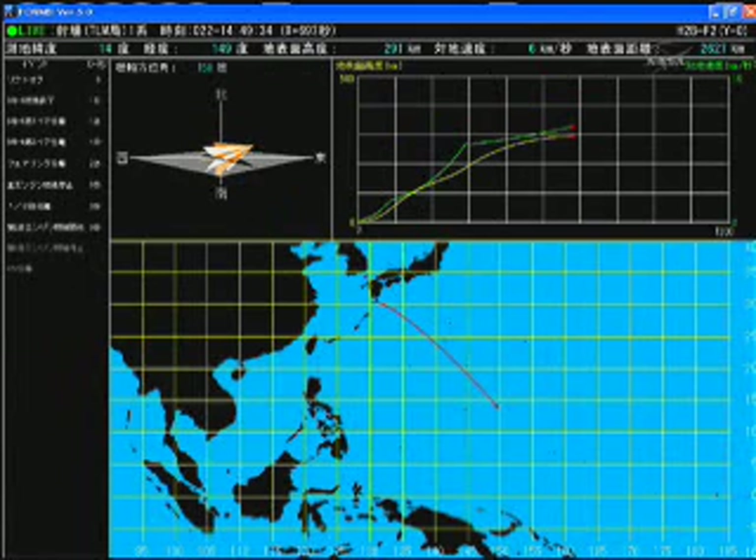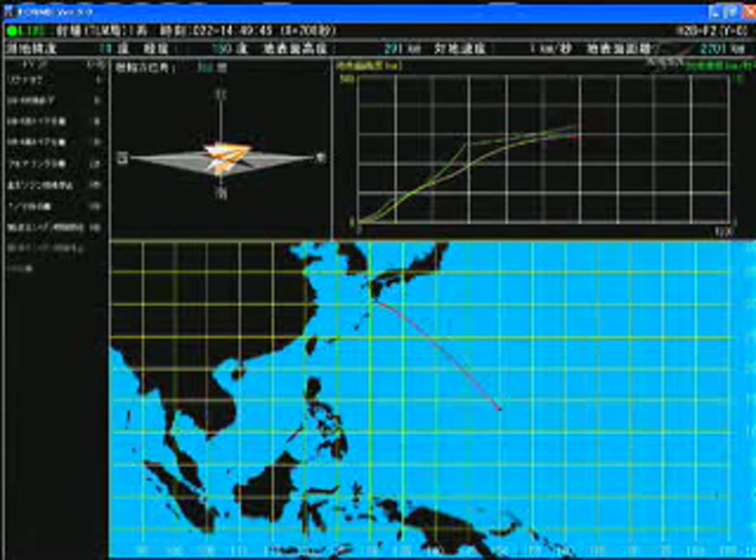HTV is now 180 miles high. Flight Director Jerry Jason is continuing to give updates to Katie Coleman, a member of Expedition 26, on the flight, and all systems are nominal. Everything is performing as expected.